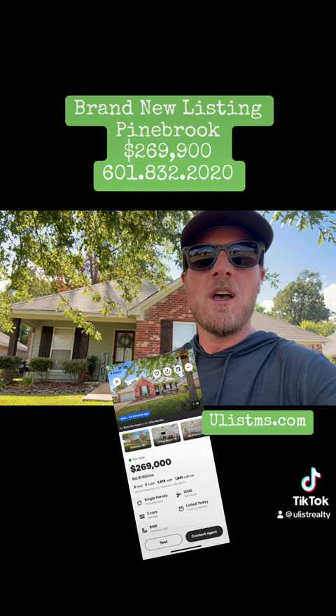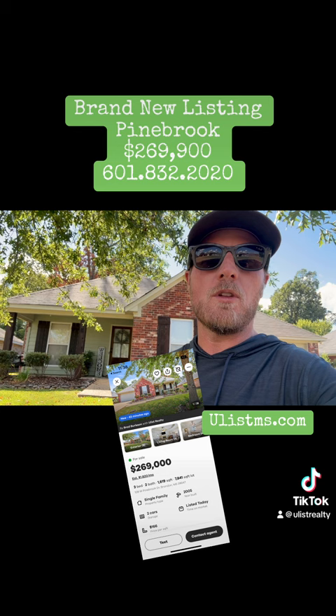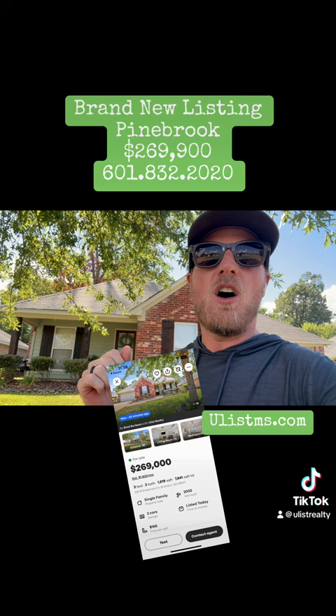If you don't know where Pinebrook is, coming down Lakeland Drive, right at the Walmart, you turn left on Hewward Boulevard. You've got all the walking trails that connect here to Spillway. Super convenient. Awesome neighborhood. Very well maintained.